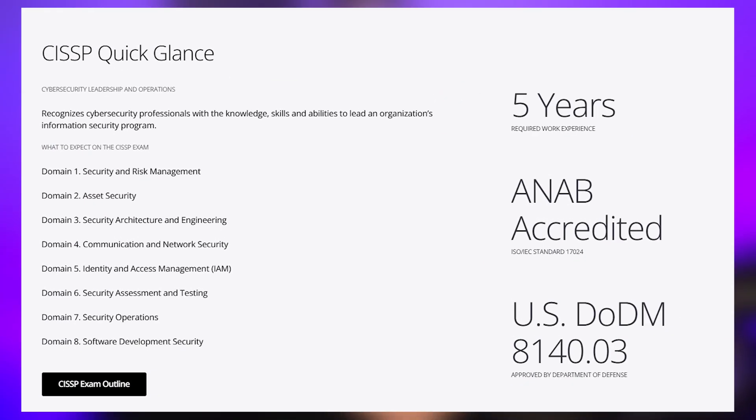The CompTIA Security X is CompTIA's Advanced Security Practitioner Certification. It recently came out in December of 2024, replacing the CASP+. They suggest having 10 years of IT experience and five years of security experience before taking this exam, which is a pretty wild suggestion. Those requirements remind me of the CISSP, which actually requires five years of work experience in the security field, but for Security X it's only a suggestion, not a hard requirement.